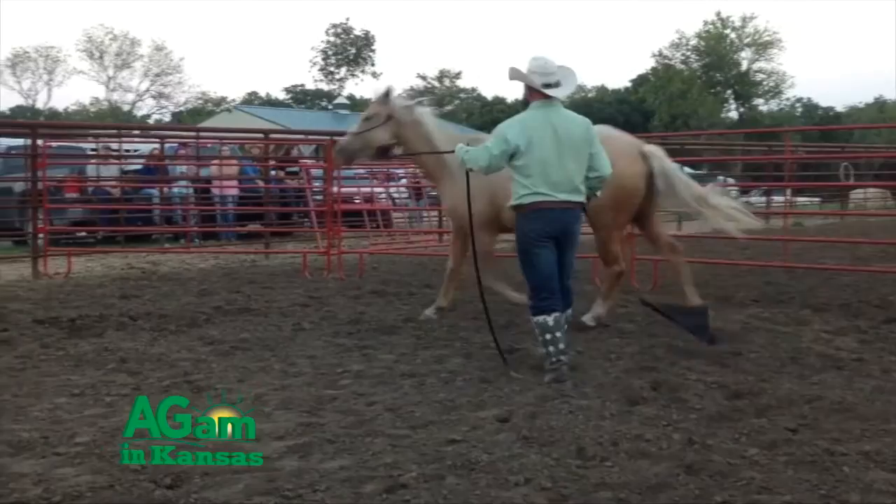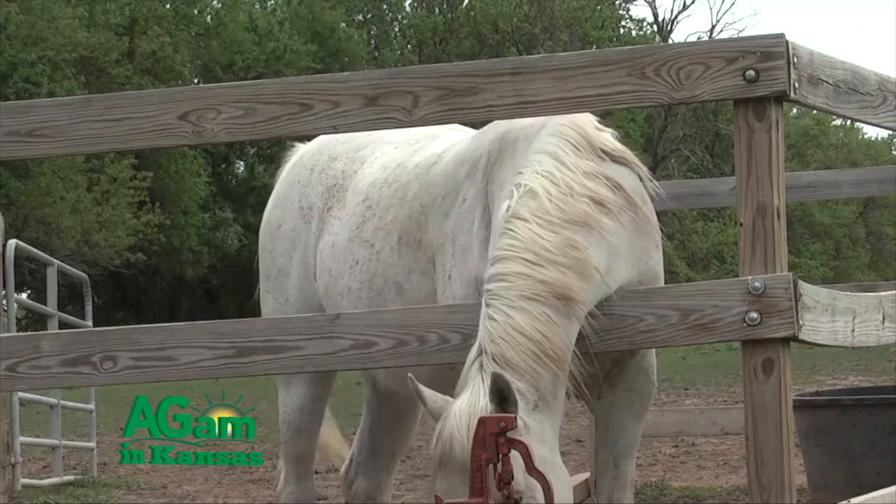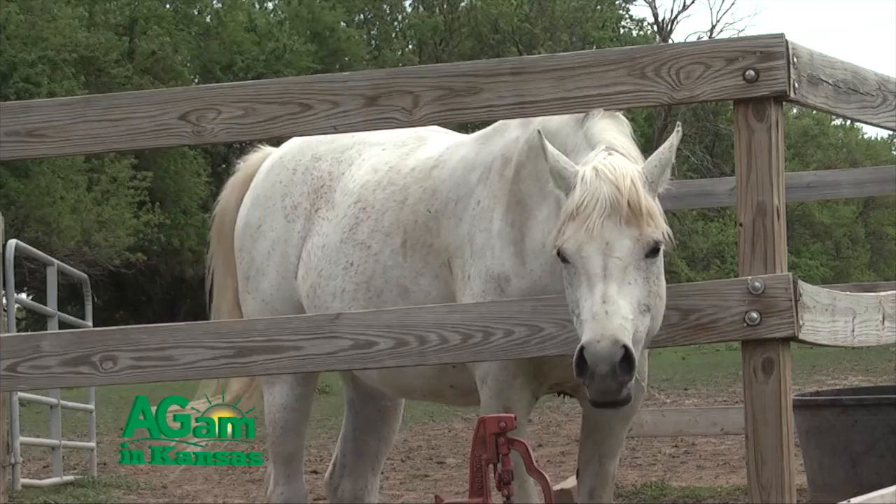There are several different methods that have been described for estrus suppression, but as a veterinarian, the primary role is to find a method that is safe for the horse, effective, and potentially reversible if the client is wanting to use the mare as a brood mare in the future, as well as cost effective.